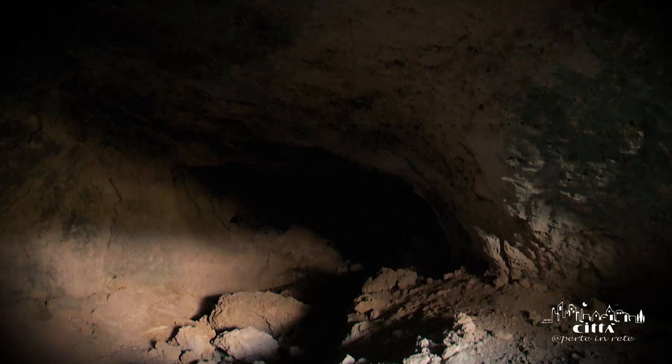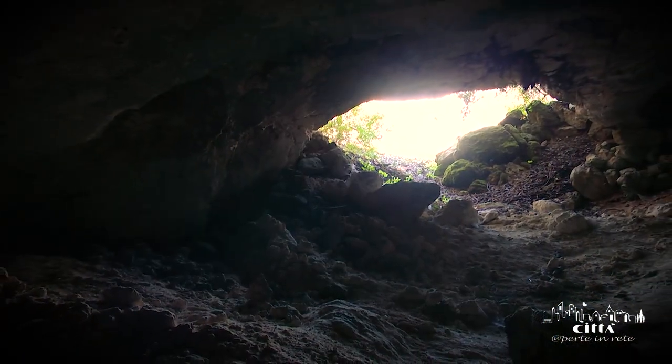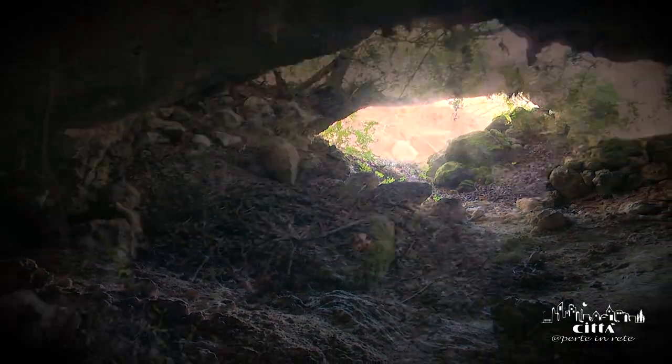In fact, the nymphaeum of Helene is located a few meters from the slopes of the land, from where, even today, in some periods, spring water gushes.